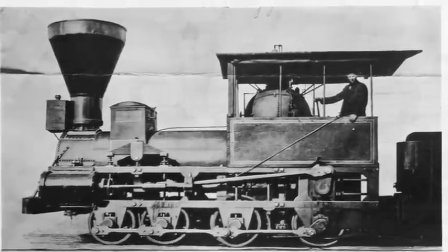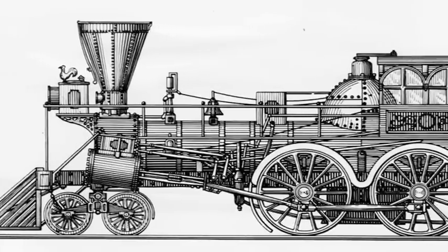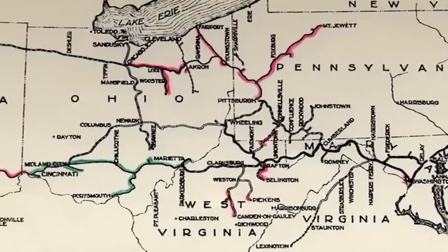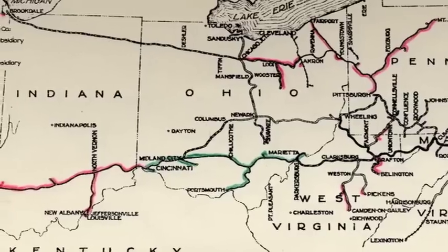By 1839, the first 4-4-0 American locomotives were delivered to the B&O and these locomotives became the railroad's standard passenger power. By 1890, the B&O had grown into an 1,800-mile system that reached from Philadelphia, Baltimore, and Washington to Chicago and St. Louis.